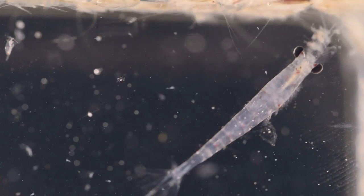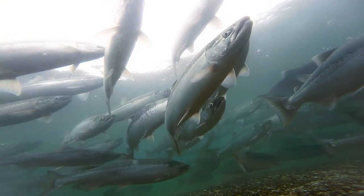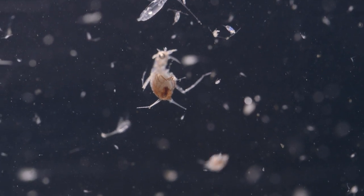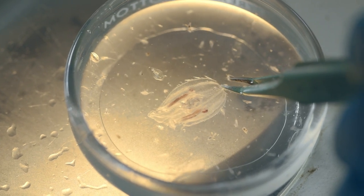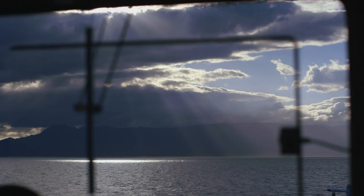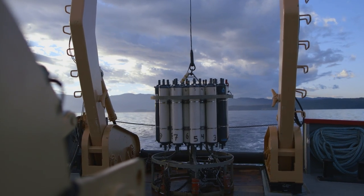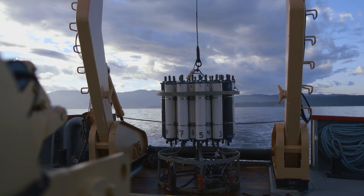And that will inform us in years to come, when they return to spawn, what the fisheries quota might be. With this combination of physical, chemical, and biological properties, we hope to build a picture of what are the main processes that are at play in the ocean. We can use this information to develop and validate computer models that try and give us even more information on how the conditions are changing.